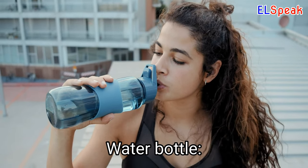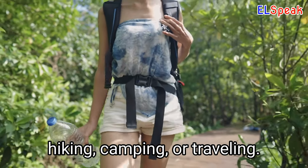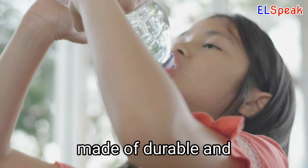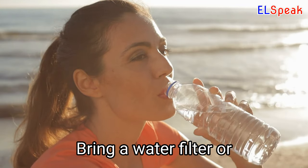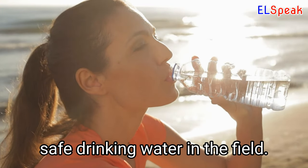Water Bottle. A water bottle is an essential item for staying hydrated while hiking, camping, or traveling. Choose a water bottle made of durable and BPA-free materials, with a design that fits your needs. Bring a water filter or purification tablets to ensure you have access to clean and safe drinking water in the field.